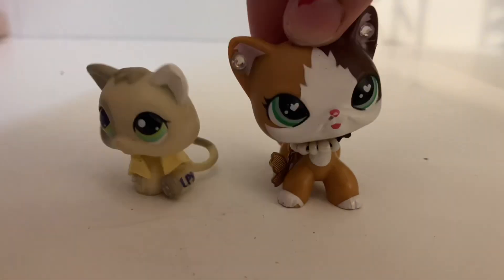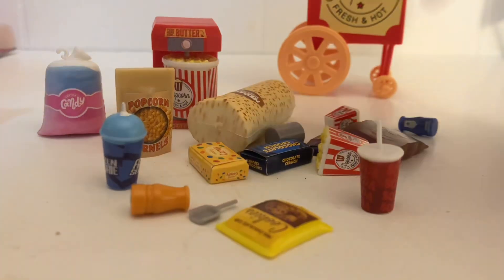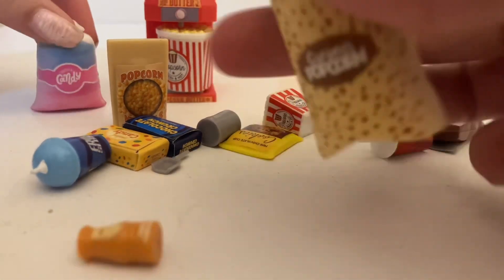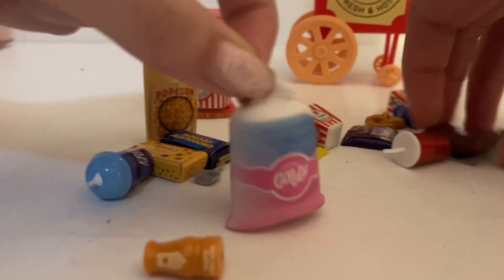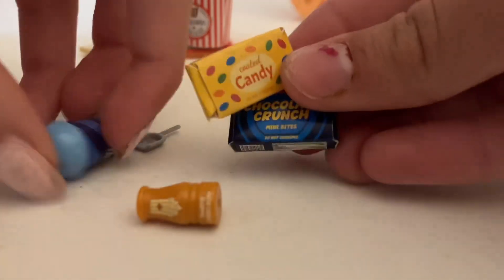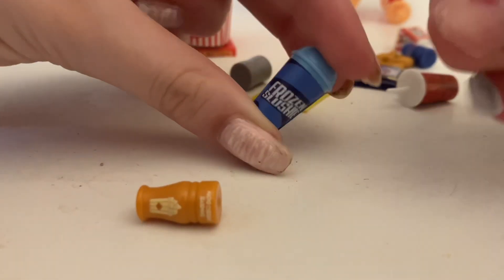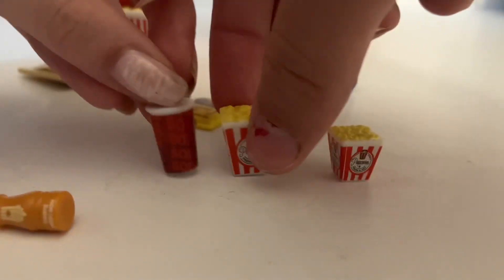These are all pretty good sizes for LPS. Now we got the movie cinema set — that was my favorite. So let's open it. It's a carnival-style set, and these are good heavy quality. There's a humongous pack of popcorn — not the best sizing — chocolate covered pretzels, two little cardboard boxes of random candy, a perfect-size slushy, a mini popcorn, and a big popcorn.